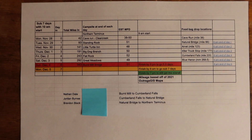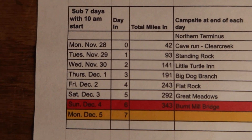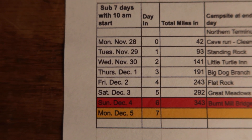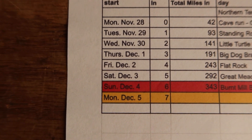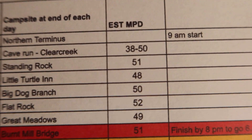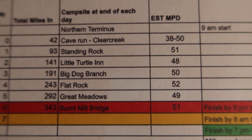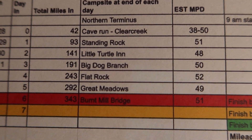I want to give you a quick glimpse of my timeline spreadsheet for this attempt. I plan to go sub seven days, hopefully closer to six and a half — just depends on how I feel and the weather. Starting Monday, November 28th and finishing Sunday or Monday, December 4th or 5th. I'll be starting at 9 a.m. instead of my normal 4 to 5 a.m., trying to curb those stomach issues a little bit.